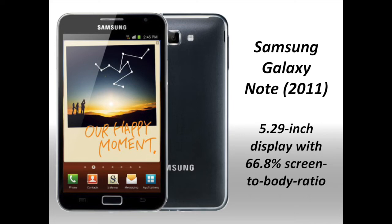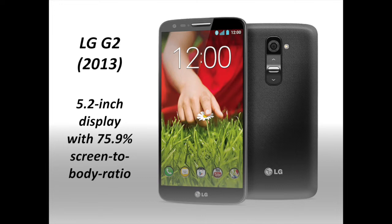The first Samsung Galaxy Note was part of the phablet trend in smartphones that began in 2011. Its 5.29-inch screen was considered huge at that time, and many wondered if it was actually too big to work as a phone. The screen-to-body ratio for the first Galaxy Note was also much higher than usual at 66.8%, though the phone still had some pretty thick bezels.